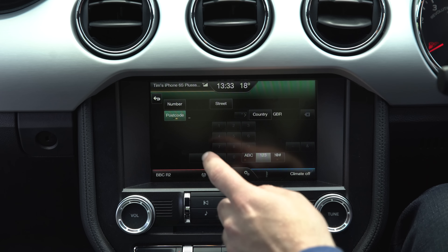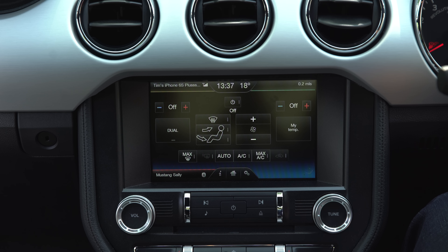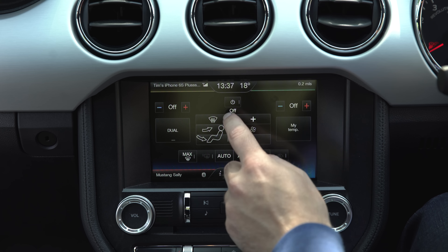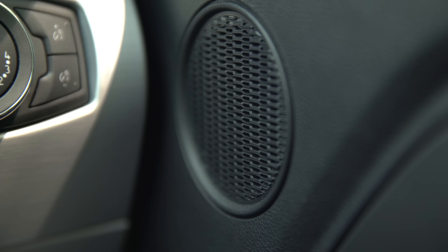Also, doing simple things like inputting postcodes just takes far too long. The final nail in the touchscreen's coffin is that you have to use it to change the climate control, taking you away from the satnav screen unless you want to use the four-way split view, which hides the map. As part of the satnav upgrade, you also get an improved sound system.